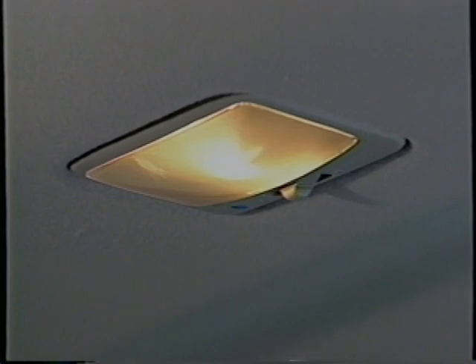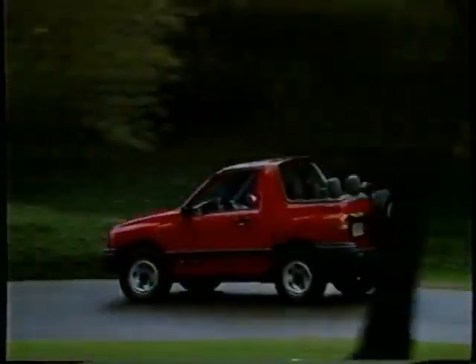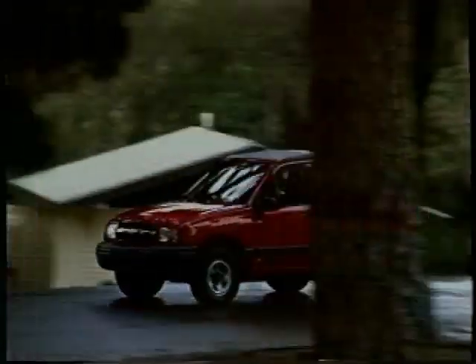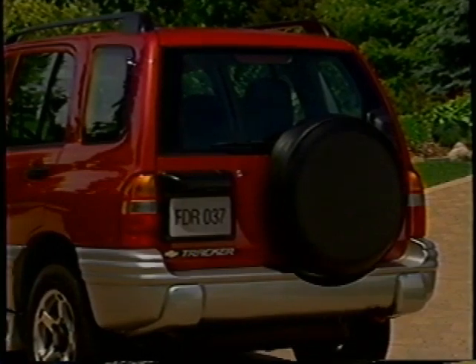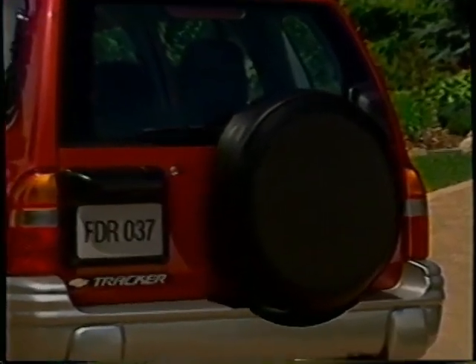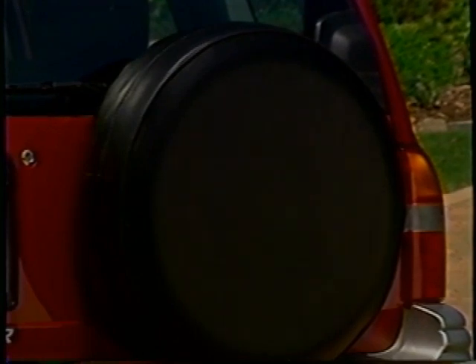In addition, the delayed entry lighting system has been updated so that it now automatically shuts off after 15 seconds or when the ignition is turned on, whichever happens first. On two-door convertibles, power windows, power mirrors, and power door locks with remote keyless entry are all now available as options. There's also an improved spare tire cover with a zipper closure, standard on ZR2 and LT and optional on base models.